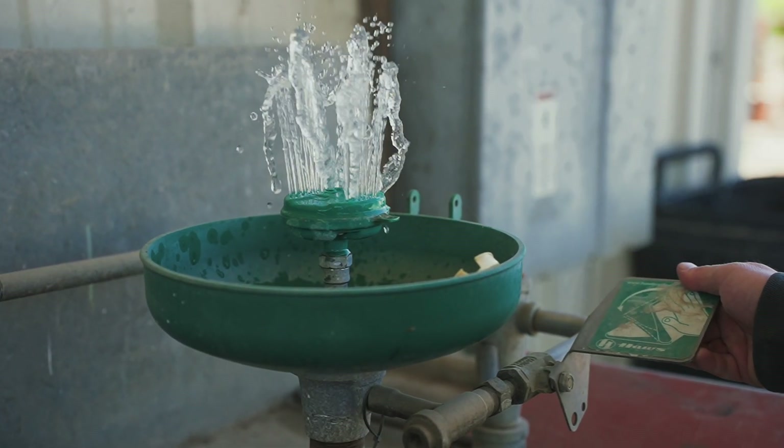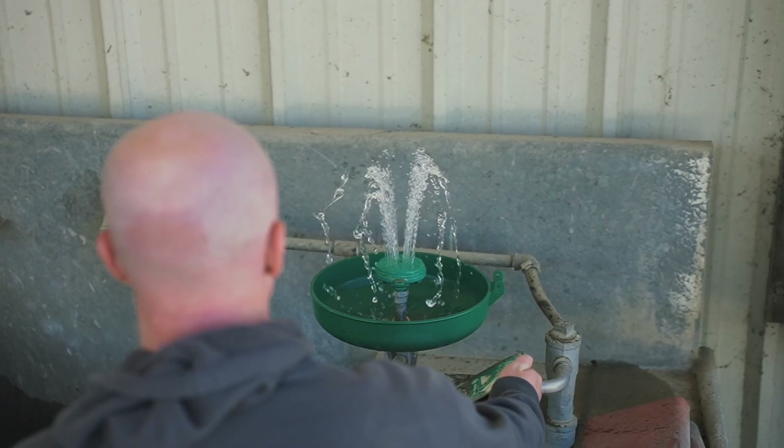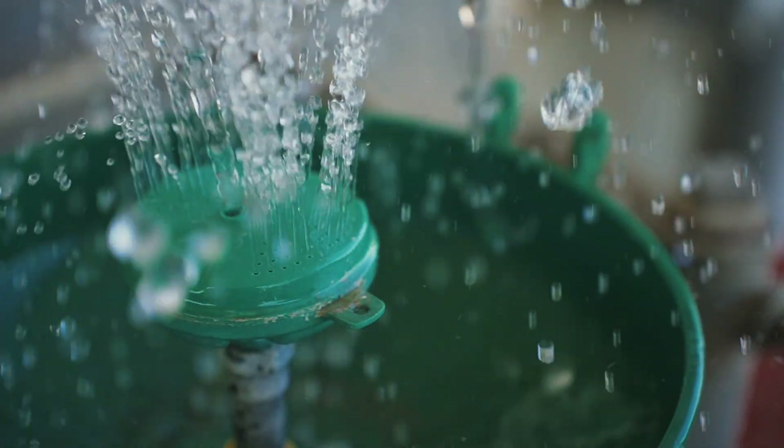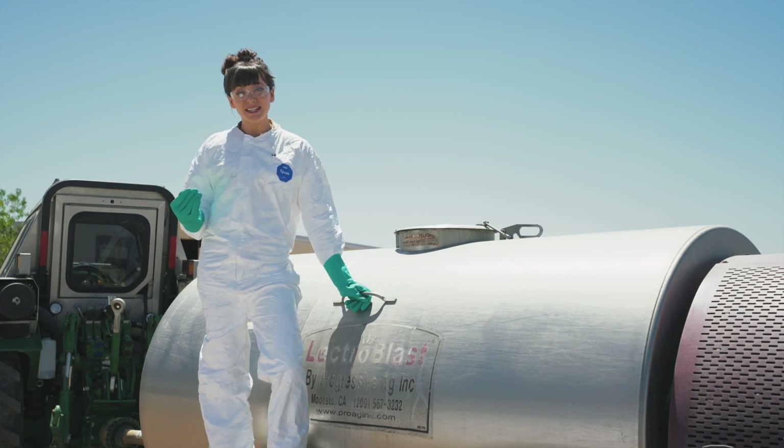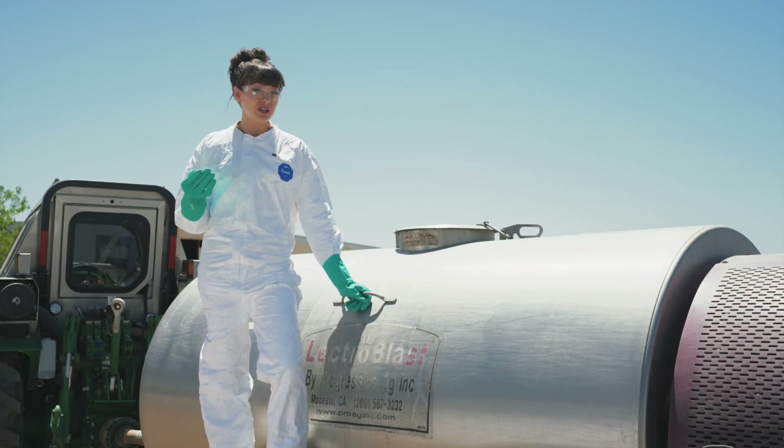If pesticides get into your eyes, immediately flush your eyes with clean water for at least 15 minutes. Then follow the product label or the safety data sheet for other first aid measures you might need to take.